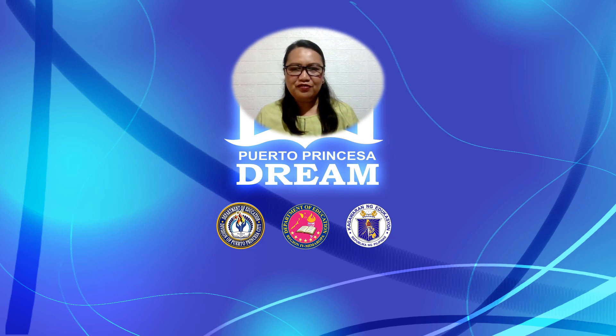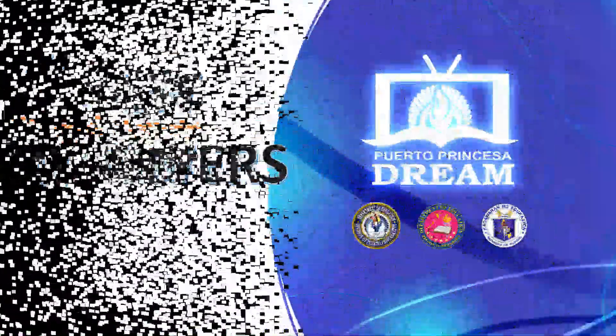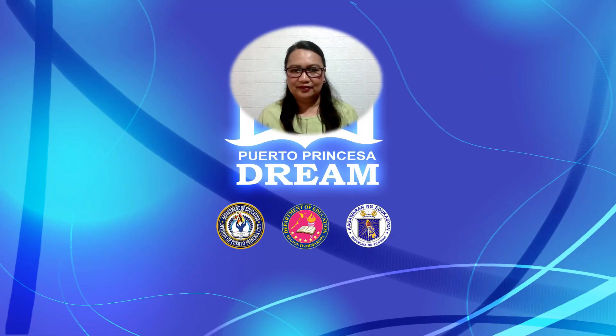Congratulations! You were able to finish the tasks in our lesson. It's time to check all your answers. Once again, I am Ma'am Giz, your academic guide. See you in the next episode for another fun-filled adventure in the World of Business Math here in Puerto Princesa.